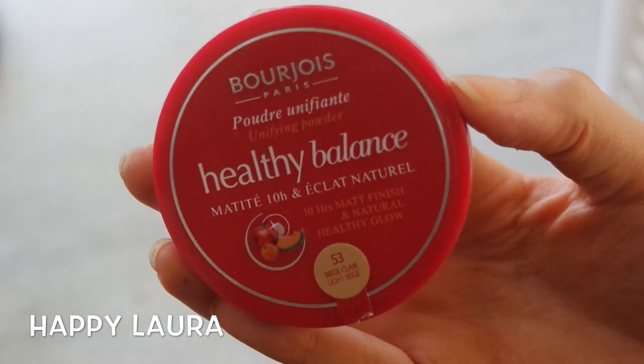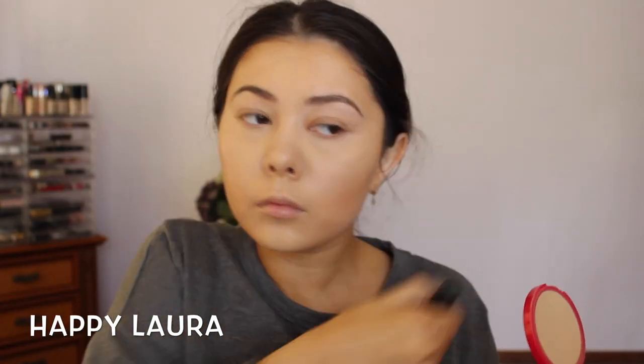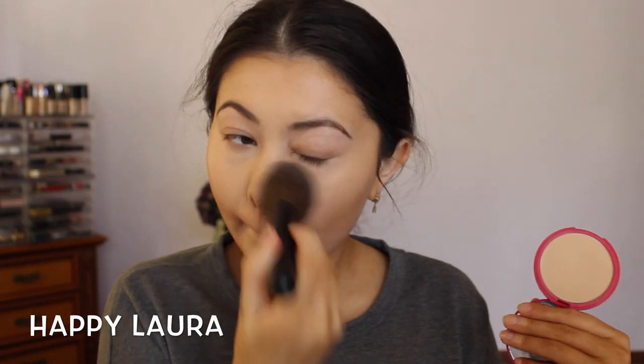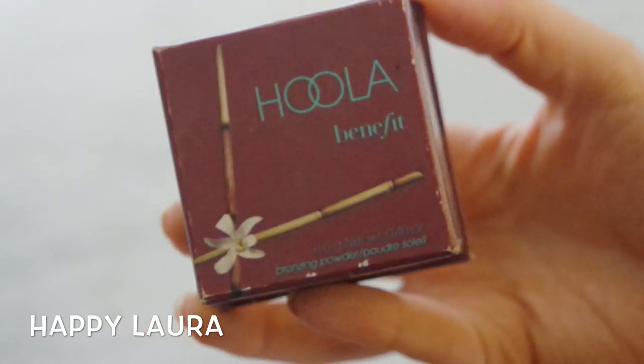Now taking my favorite face powder in the whole wide world — this is the Bourjois Healthy Balance pressed powder in shade number 53. It matches my skin tone perfectly and keeps me matte for so long. Then taking my Benefit Hula Bronzer, which I always come back to — it's absolutely divine — I'm just putting that lightly over where I used the Maybelline Fit Me Stick.